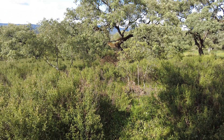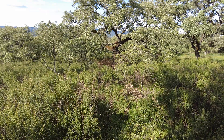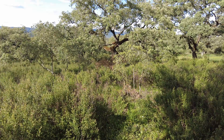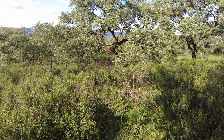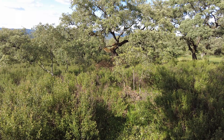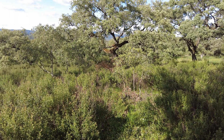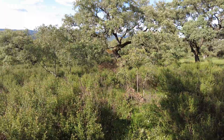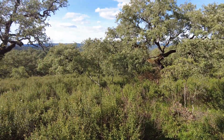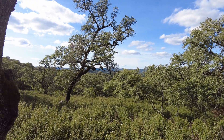Some more of the holm oaks that we have pruned — I cannot say they are growing wildly; to me it looks like all the others, just some normal growth. Let's see. Grow, young ones, grow! Till next time, goodbye.